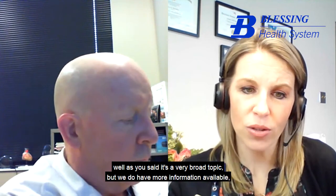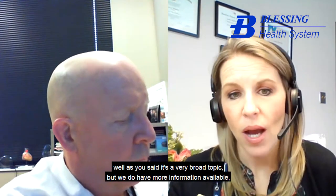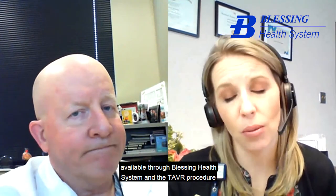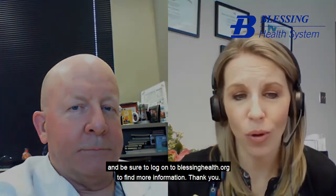As you said, it's a very broad topic, but we do have more information available. You can find more information about heart health services available through Blessing Health System and the TAVR procedure on our website, blessinghealth.org. Dr. Arnold, thank you for joining us today, and be sure to log on to blessinghealth.org to find more information. Thank you so much.